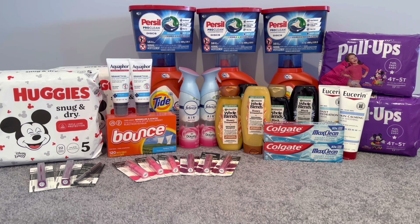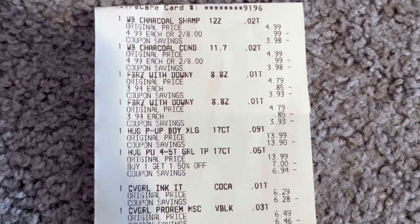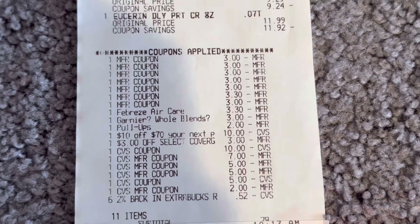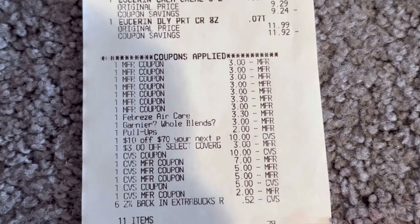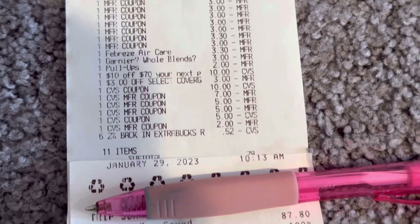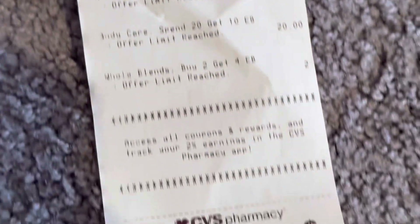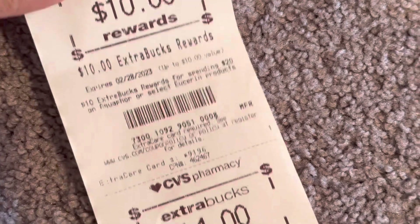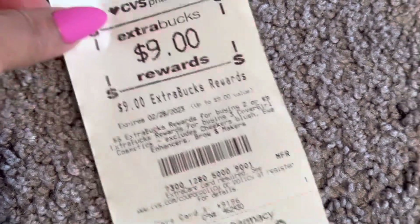I think I reached the Ibotta bonus because I did the L'Oréal Parents deal from last week twice and submitted those receipts — if you did it last week you can get $2 for the L'Oréal Parents. That helped me reach the bonus. Third transaction: there's the Whole Blends, Febreze, Huggies pull-ups, CoverGirl, and Eucerin. All coupons came off — the Febreze digital glitched, the Whole Blends glitched, the $2 pull-up came off, plus my $10 off $70 and $3 off CoverGirl CRT. I had 11 items, paid $0.29 plus taxes, saved $87.80 with 100% savings.